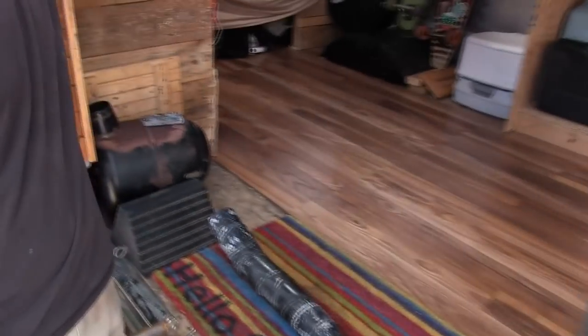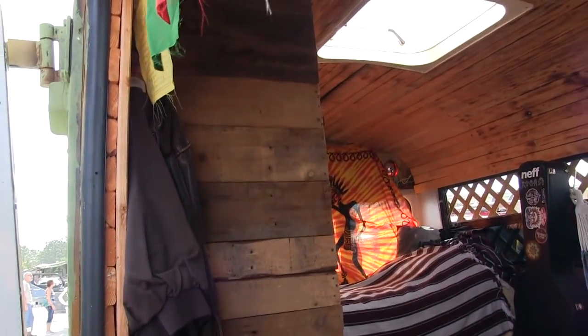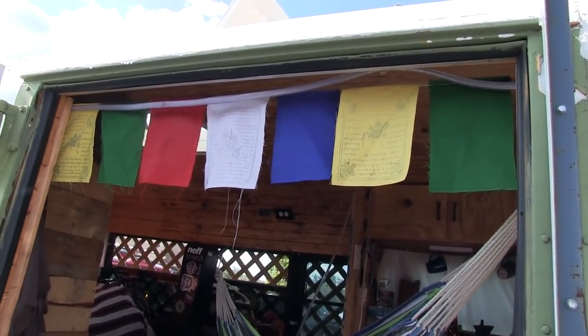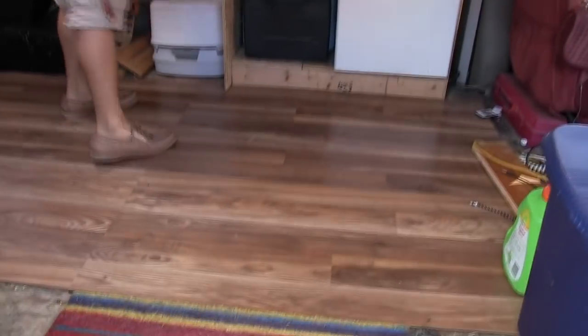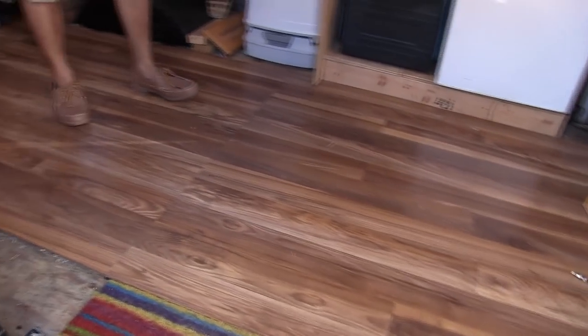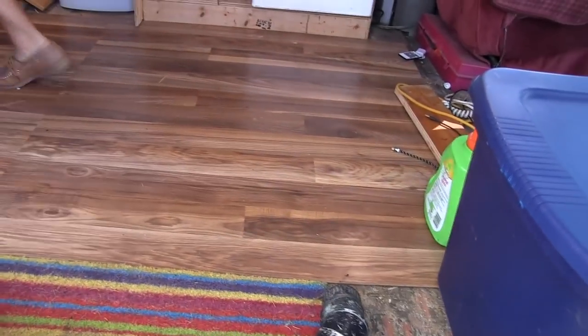This is all pallet wood — that was free. These Buddhist prayer flags I got from a lady that lives in a van. I thought they were pretty cool. The wood flooring I got from Lumber Liquidators — they were throwing it away. I don't know why, but it was almost enough for the whole bus, except for a couple of spots.